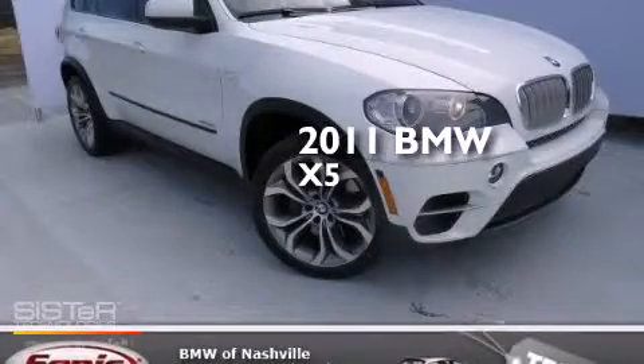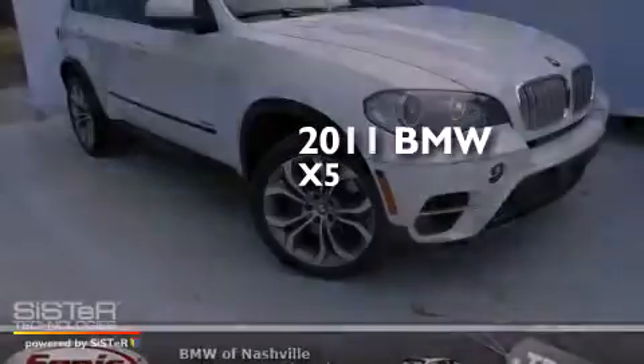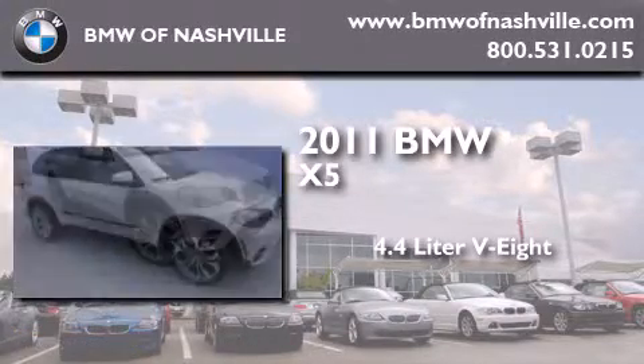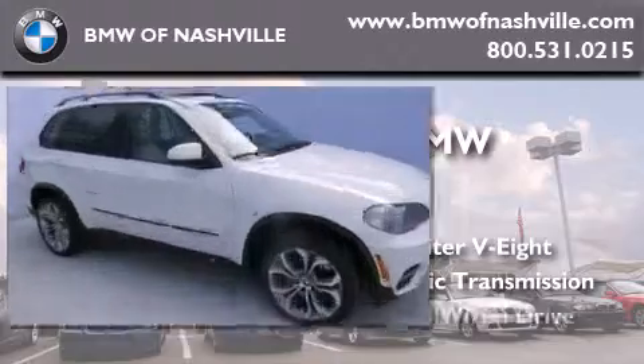This is a certified pre-owned 2011 BMW X5. It features a 4.4 liter 8-cylinder engine, an automatic transmission, and all-wheel drive.